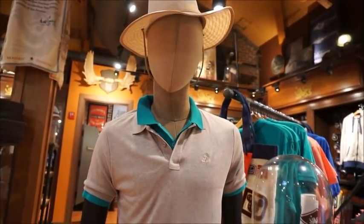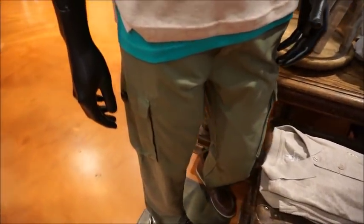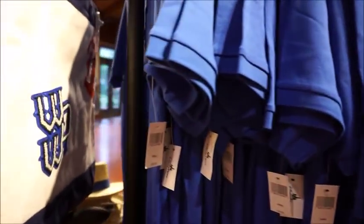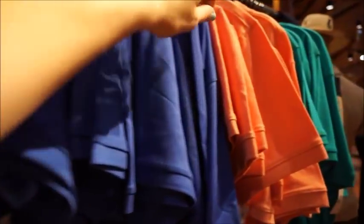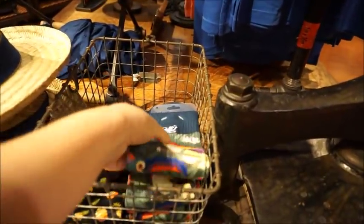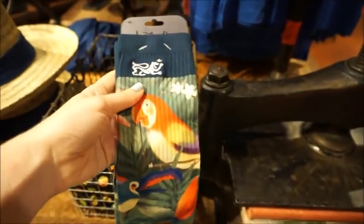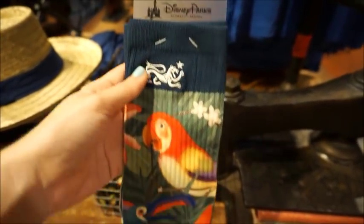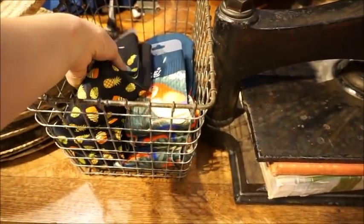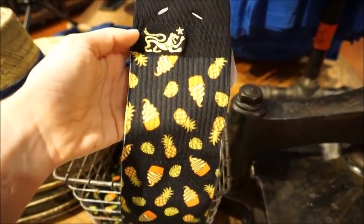Nicely styled mannequin. Look nice. They also have the polos hung up - the exact same shirts that I showed you that were folded down on the front shelf, they also have on a hanging display. And then very lastly over here, we've got some of the 28 Main socks. You can tell it's the 28 Main brand because it has that lion logo. So this is Tiki Room. And then they also have what looks to be like Dole Whip - it's got little pineapples all over it.